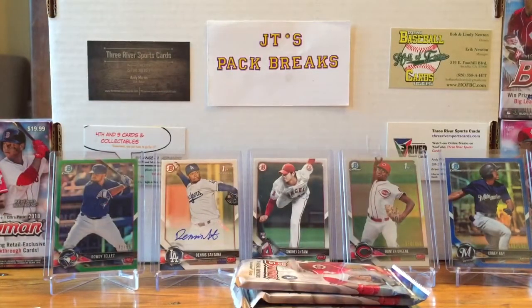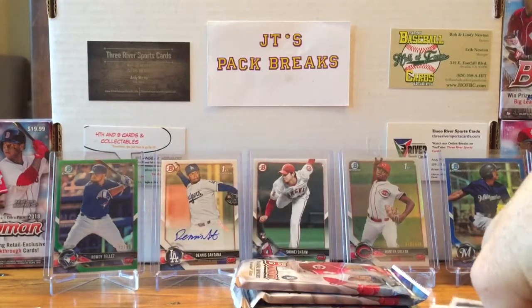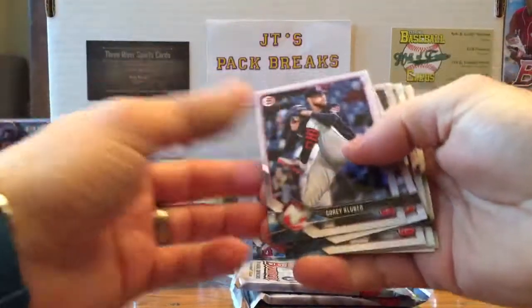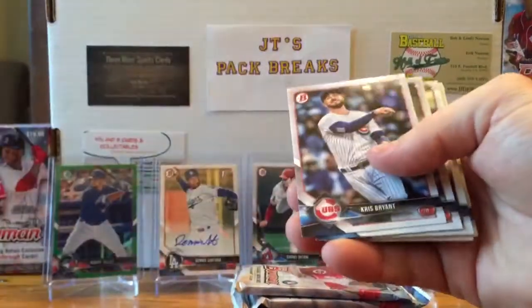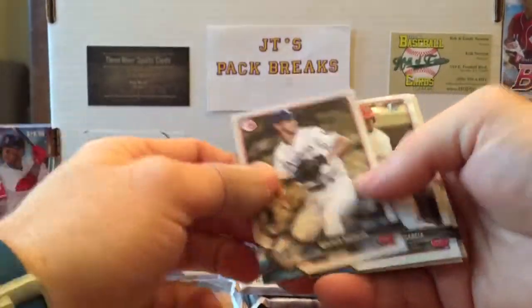That'll be another giveaway I can do — I'm in a good mood today, it's my birthday! So I'm just gonna be giving away everything today I think. Anyway, you got a Corey Kluber, Chris Bryant card, Walker Buehler, Jose Aldana Garcia first Bowman.